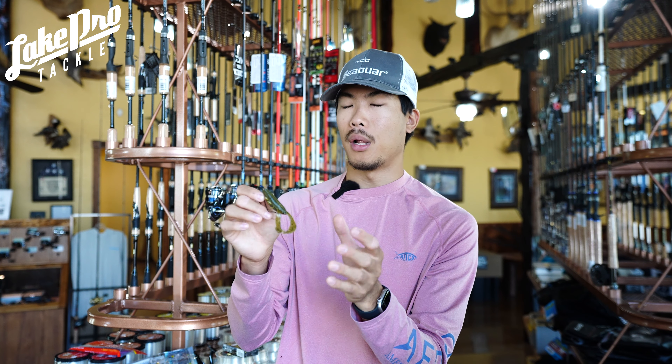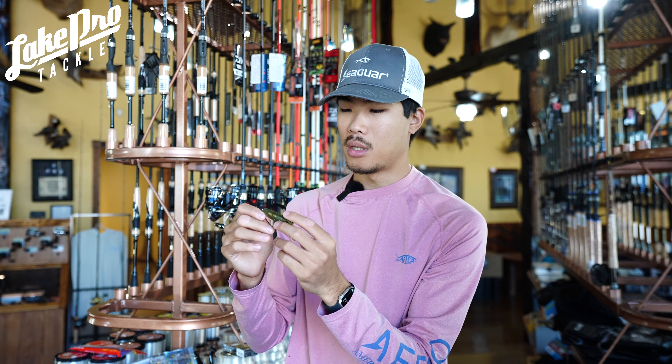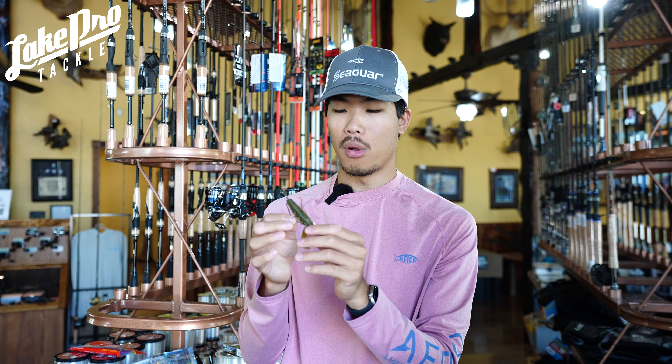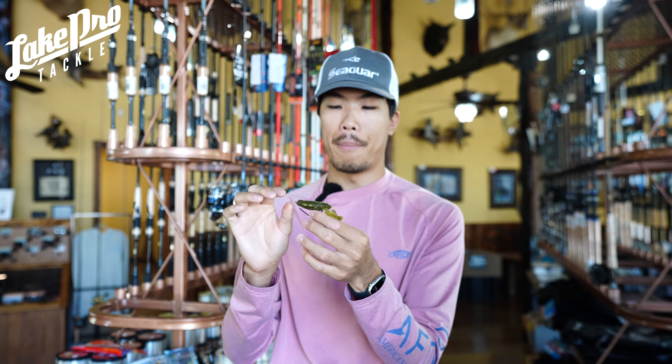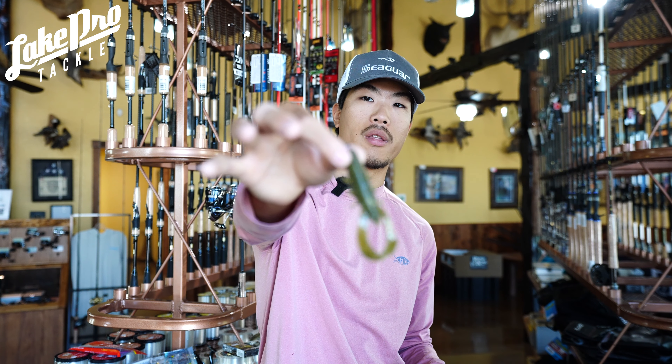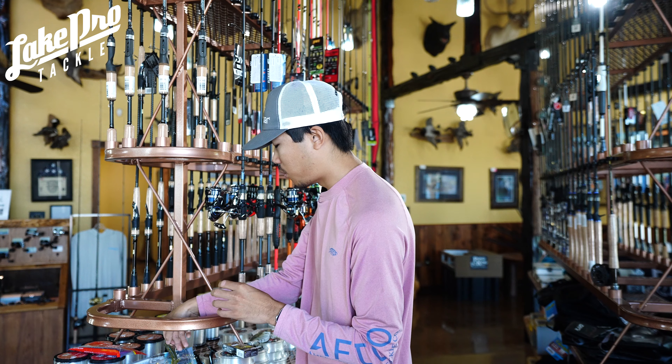It is a Yamamoto bait, pretty heavily salted. The claws do rip a little easily, but I caught three fish on one so I was happy — it's not like a Yum Dinger where you can catch multiple fish on the same bait. For isolated cover, just set this down and let it do what it needs to do. It's a little bigger, wider body presence in the water than a Speed Craw. I guarantee you some success on that one.